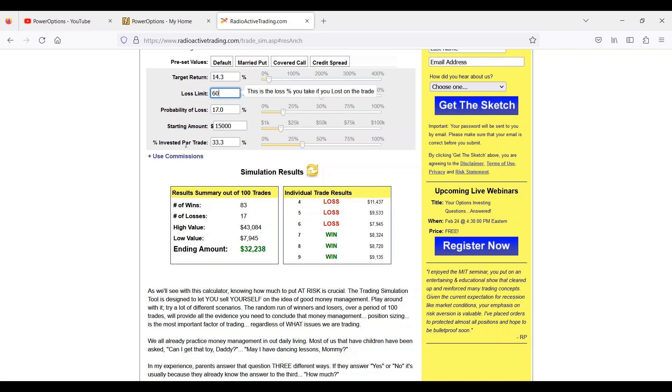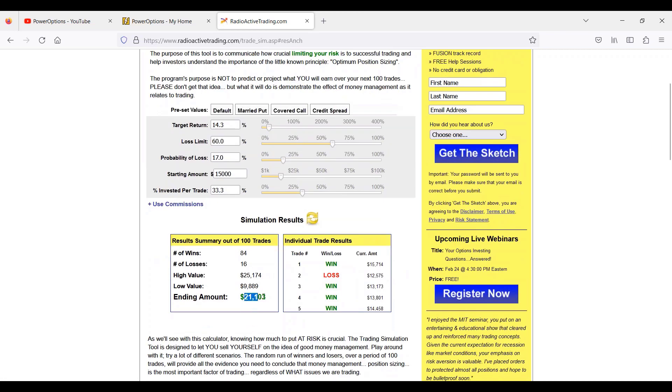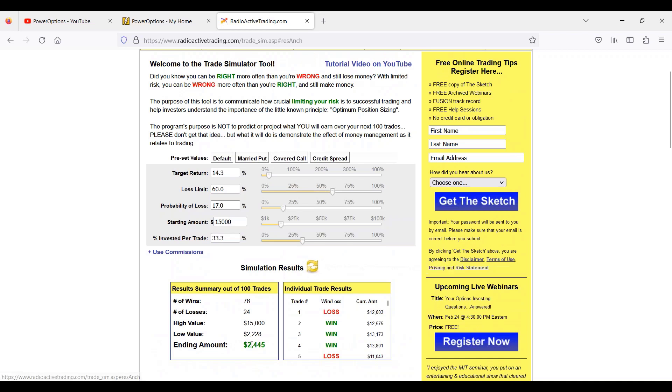Now let's change the loss limit to 60%, keeping the same target win of 14.3%. At 84% win rate, you're making much less of a return. With the 50% loss limit, we were up around $29,000 to $32,000 as the ending amount — almost double. With a 60% loss limit, it's still respectable but not where we want. And of course, if you're well below the 80% win range, it's a big loss.